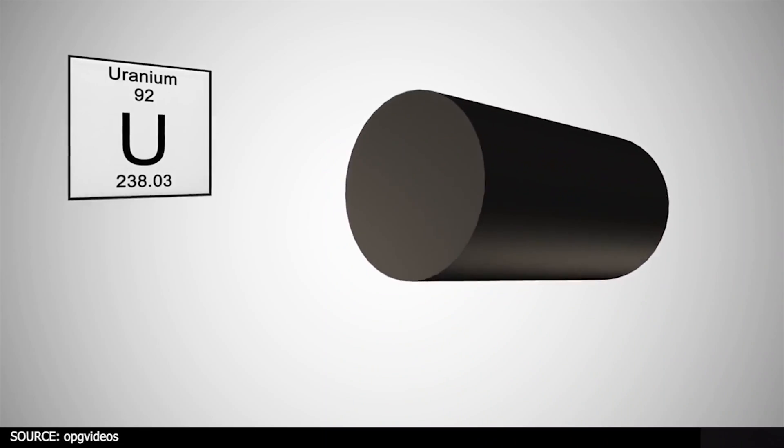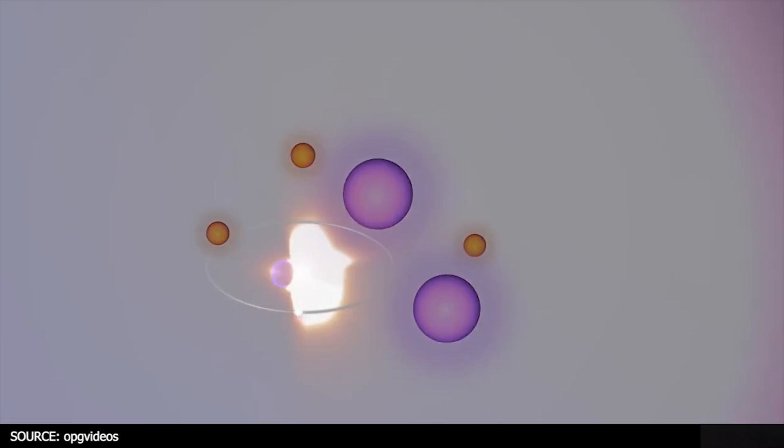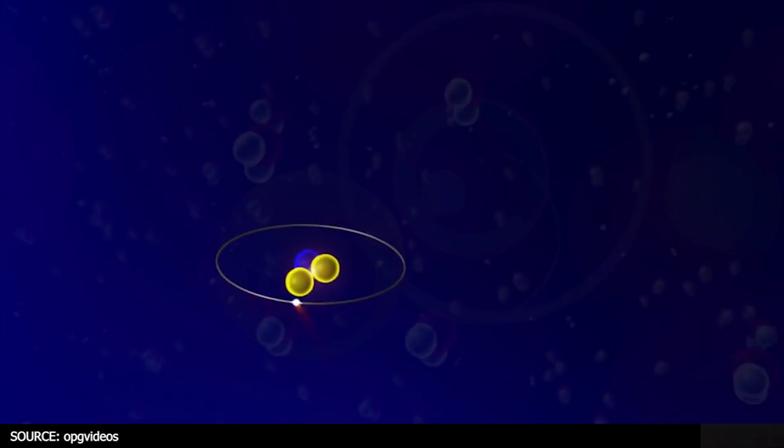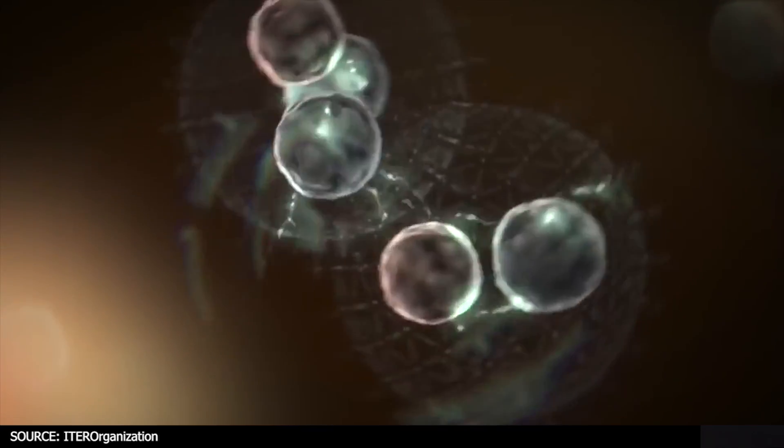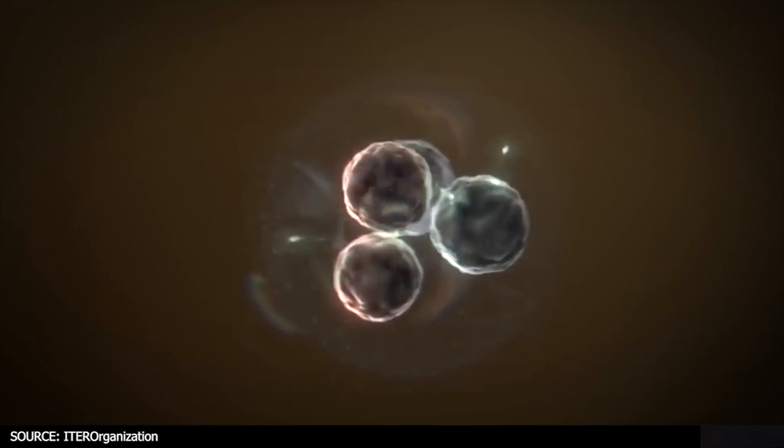What's the main difference between fission and fusion? Fission takes place when you split a heavy atom like uranium or plutonium — atoms located at the bottom of the periodic table — whereas fusion takes place when you fuse two lighter atoms, atoms located at the top of the periodic table.